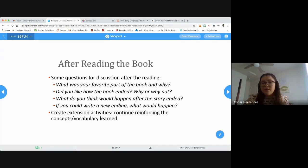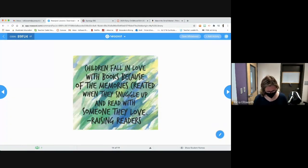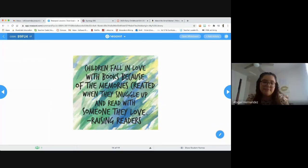If you could write a new ending, what would happen? It's also good to create more activities that continue reinforcing the concepts and vocabulary that they learned. A quote to remember: 'Children fall in love with books because of the memories created when they snuggle up and read with someone they love' — by Raising Readers.